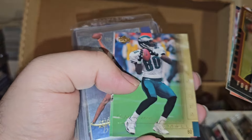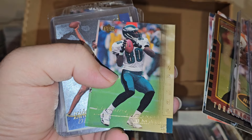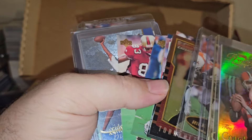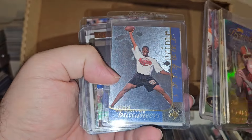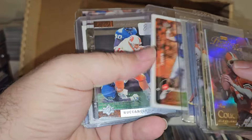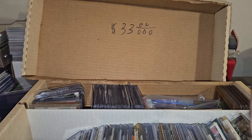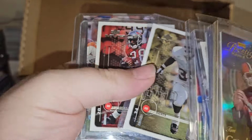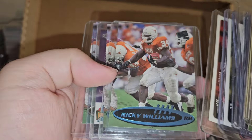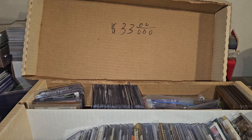Donovan McNabb. Torrent Small, I guess that's who that is. JJ Stokes. Reidel Anthony. Tim Couch all-star. It says rookie but it's not a rookie card. Ricky Williams. More Ricky Williams, Tim Couch. Some of these ones are numbered, so it's not going to be a 20 or 30 minute video.